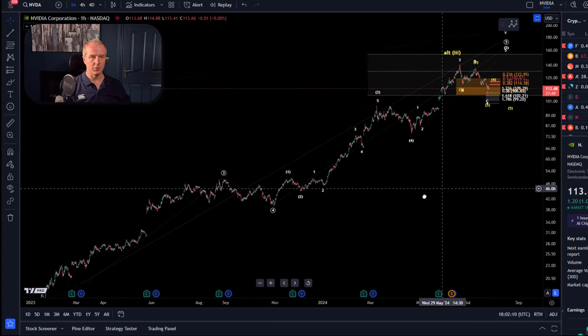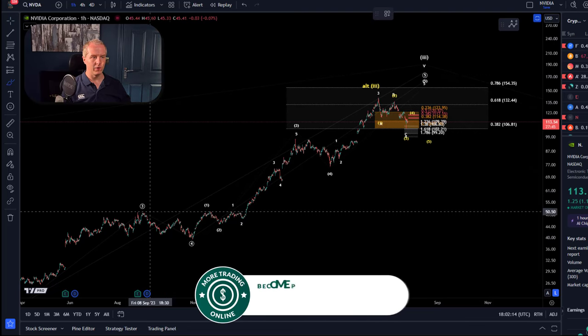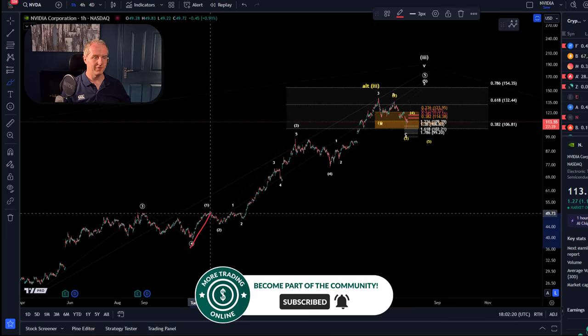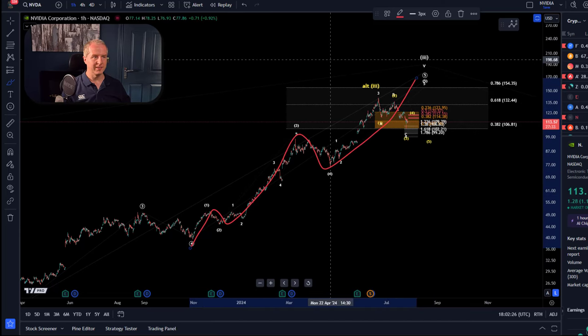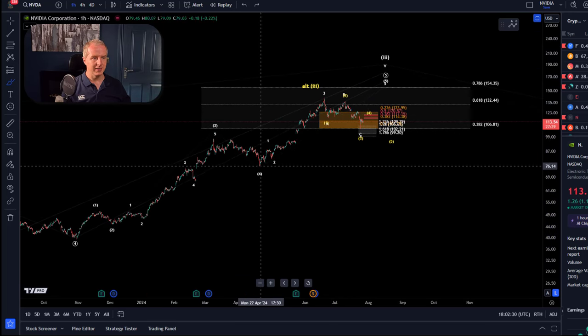We had a wave four bottom in October 2023, and we are now in wave five. In that fifth wave, we're always looking for five-wave patterns in Elliott Wave. In that fifth wave we have five waves up as well — one, two, three, four, five — so that's a five-wave move with an extended fifth wave on the NVIDIA chart.